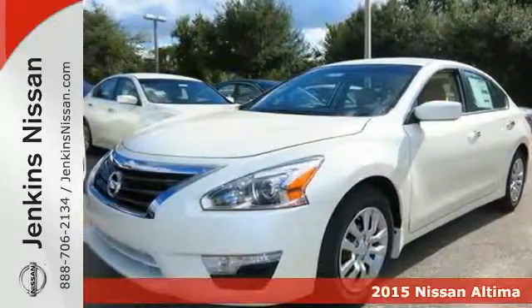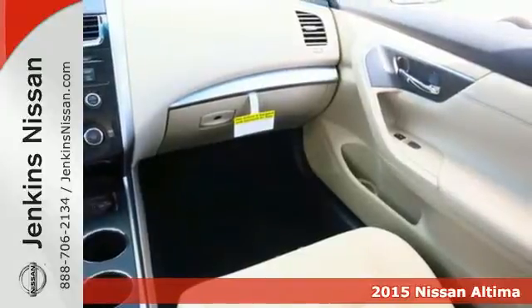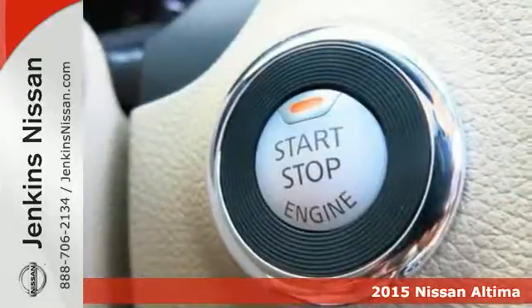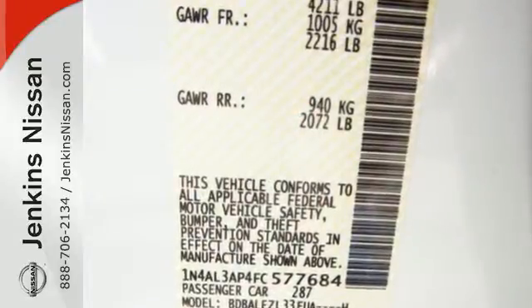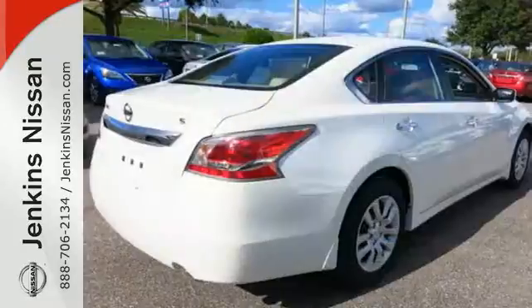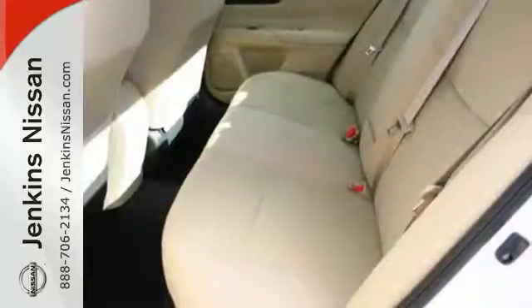It's a 2015 Nissan Altima. This sedan comes equipped with a suite of standard safety, driving, and convenience features aimed to inspire certainty behind the wheel. Drive smoothly with the four-wheel independent suspension and traction control. Quickly get information from the advanced Drive Assist display.